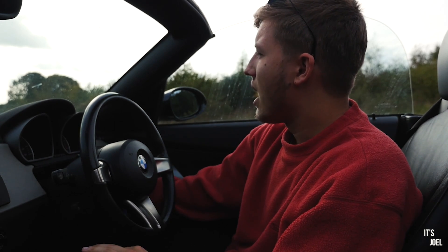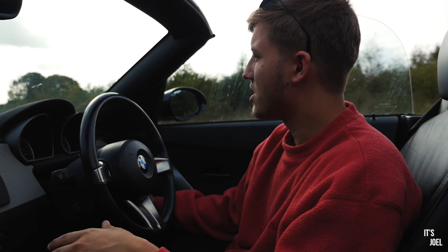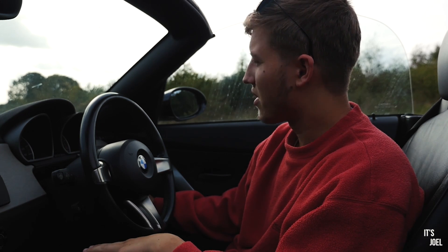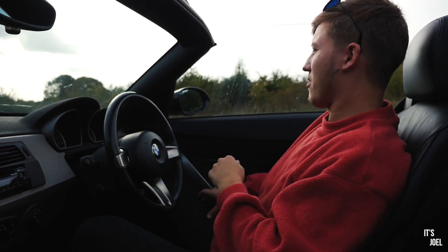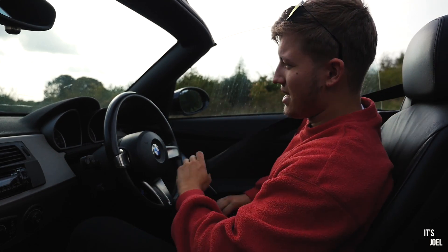Let's get into the topic of this video, which is five more things that I love about my Z4. And that brings me very nicely onto my first point.